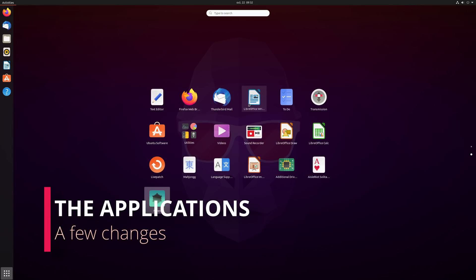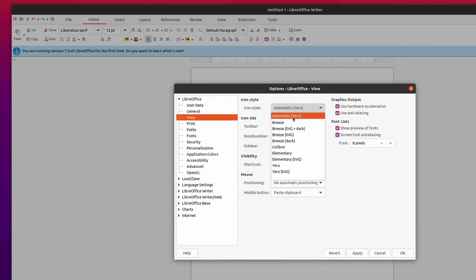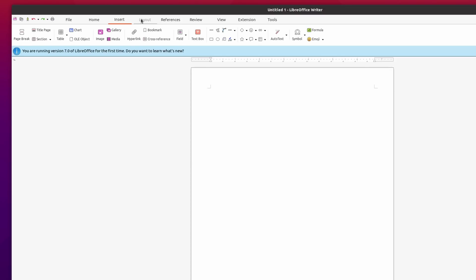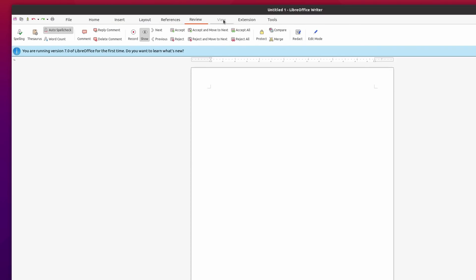Now let's move on to the applications. The application selection in Ubuntu 20.10 is unchanged, with Firefox as the web browser, LibreOffice as the office suite, and Thunderbird as the mail client. All these apps gain something interesting though, as LibreOffice now has an icon theme that actually integrates well with Ubuntu. It's based on Yaru, and it looks pretty good in both light mode and dark mode. It also really helps the office suite integrate with the Ubuntu desktop, and if you switch to the tab bar by default, it just looks pretty good.